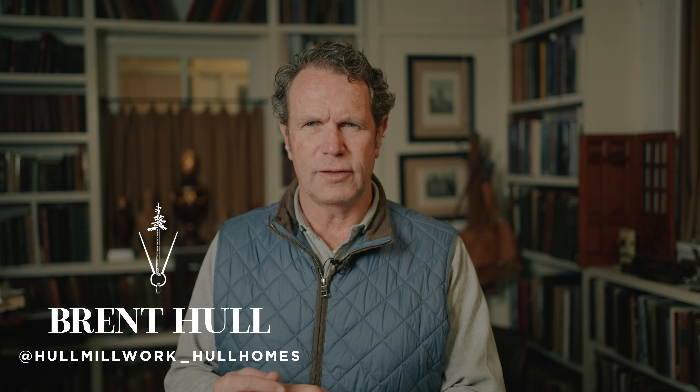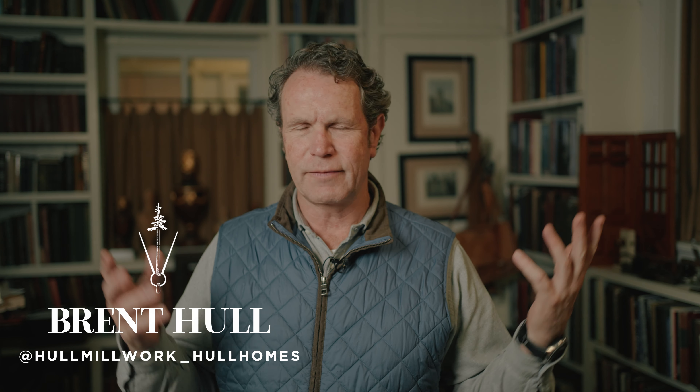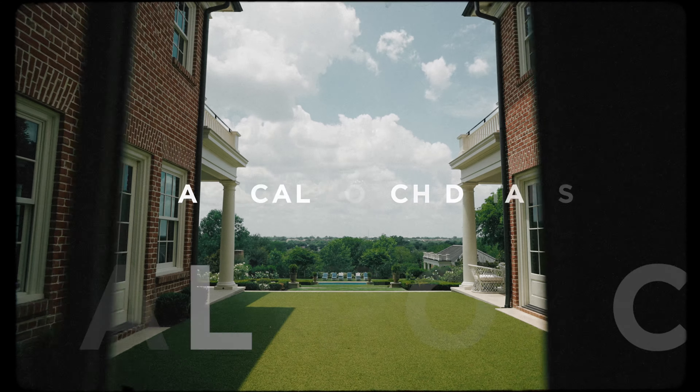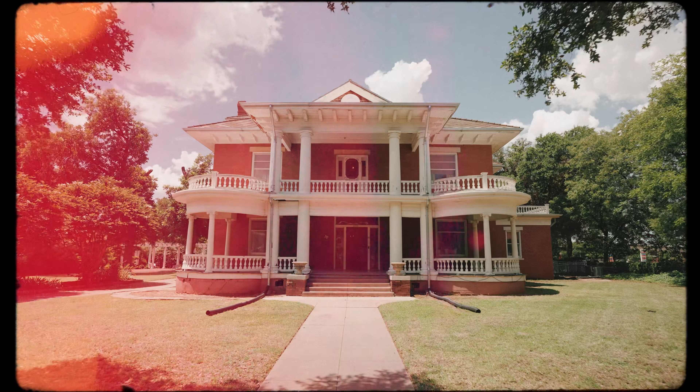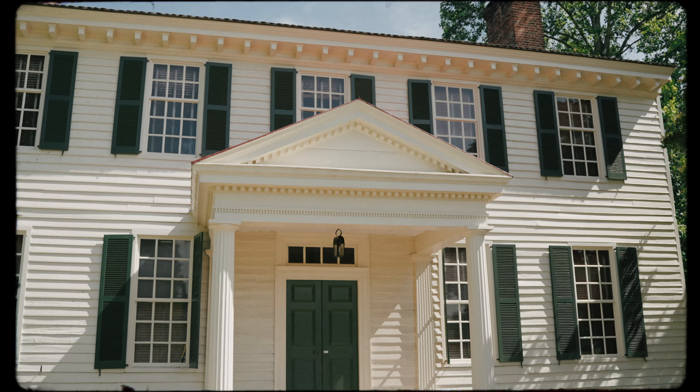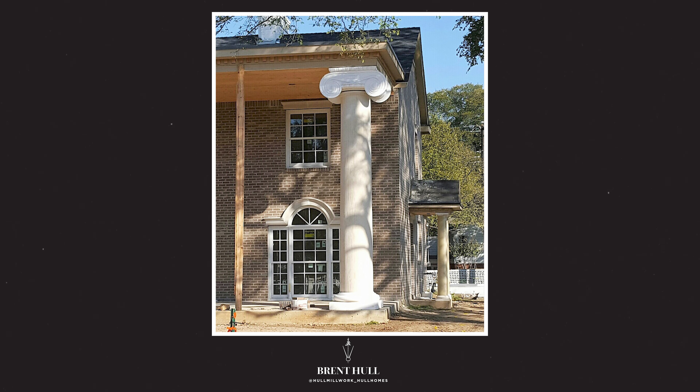Hey guys, Brent Hull, Wednesday Design Video. Talking today about a project five or six, seven years ago — not paying attention to the proper rules and ideas of porches. A video I did a couple weeks ago about the five things that make a porch great. They ignored three of them with consequences that you'll see don't really help. This is maybe an exaggerated example of how not obeying the rules can really create a mess.